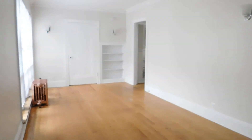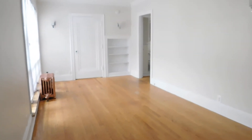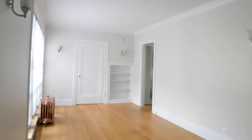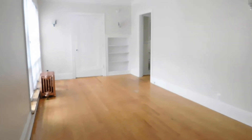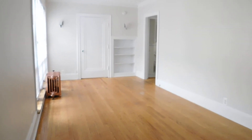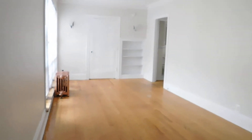So we just walked in through the front door and you can see a real large living space. It faces west, nice high ceilings and nice hardwood floors. It's just freshly painted, so it's a nice size room.